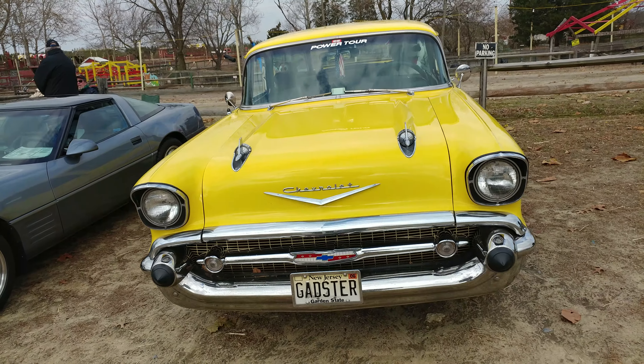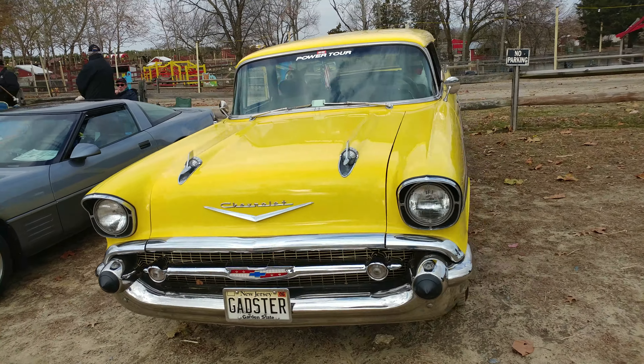1957 yellow Chevy Bel Air Nomad station wagon. And when we were joking about the wheels — yup, Kragers. Nothing but Kragers on this car.